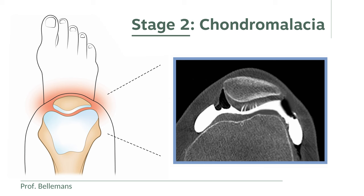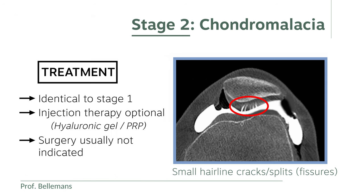In stage 2 chondromalacia, the structural integrity of the cartilage layer is no longer intact, and shows small hairline cracks or splits, which we call fissures. The treatment here is identical to stage 1, but in addition, injection therapy may be considered — either in the form of hyaluronic gel fluid or PRP — in order to obtain a sort of sealing effect. Surgery is usually not indicated in this stage, since the cartilage layer is usually still stable and does not demonstrate unstable flaps or fragments that require smoothening or stabilizing.